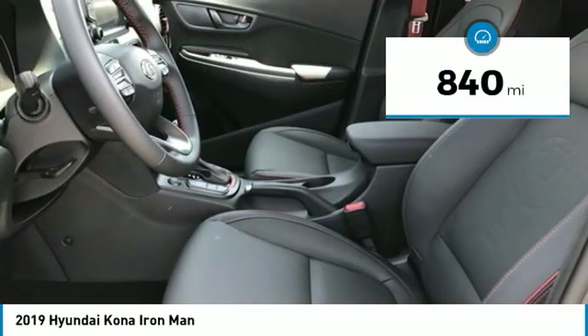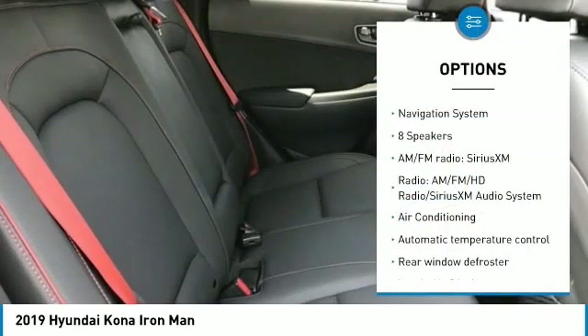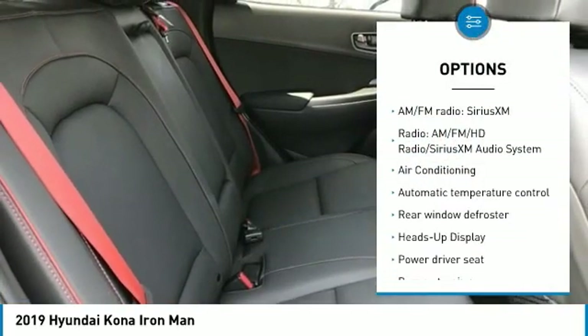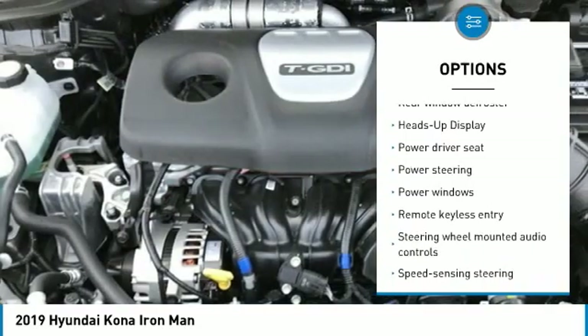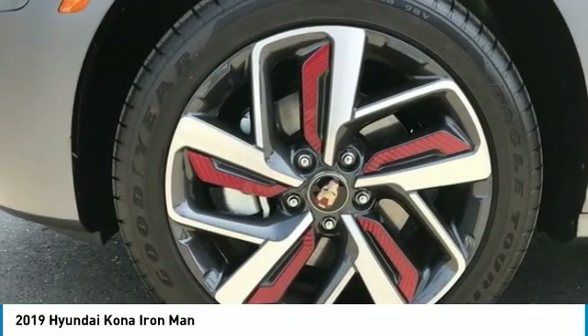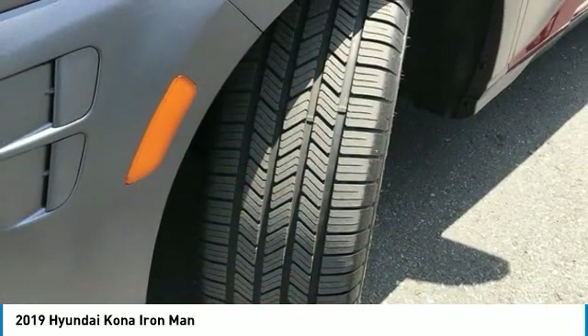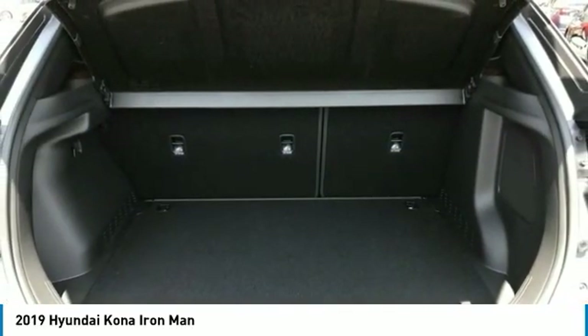This vehicle has less than 900 miles. Here are some of this vehicle's great options: navigation system, traction control, Bluetooth, air conditioning, leather-wrapped steering wheel, dual airbags, one owner, power steering, four-wheel disc brakes, and eight speakers. This vehicle offers reliability and good looks at a great price.